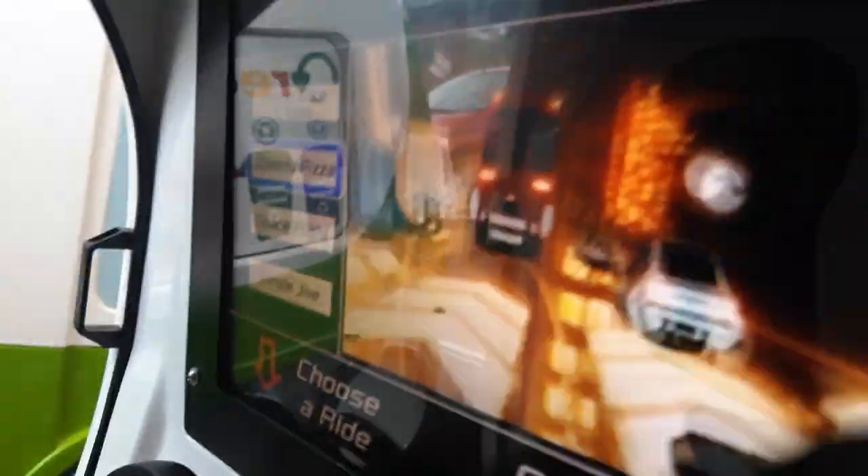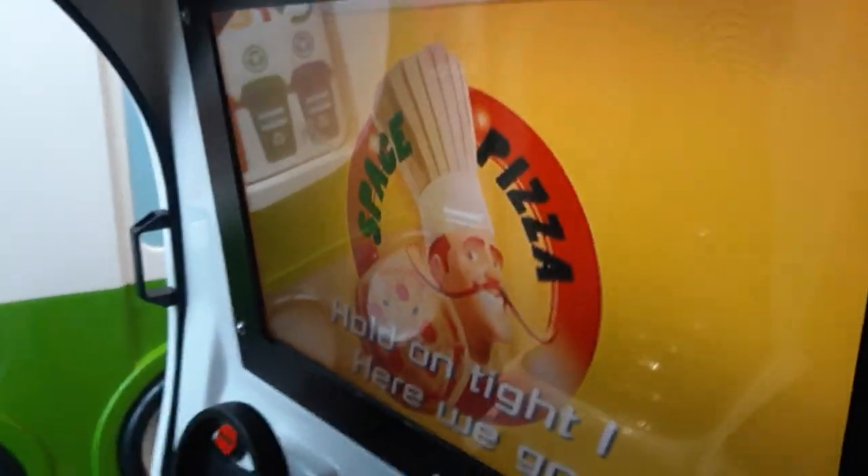You know what? We'll go for speedy pizza. Hold on tight. Here we go.